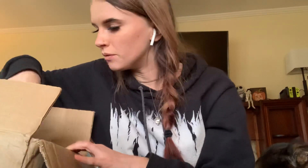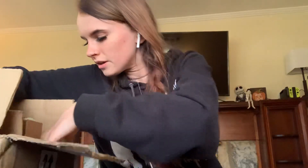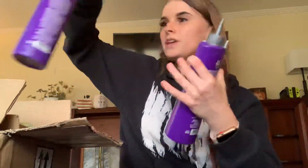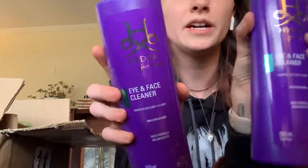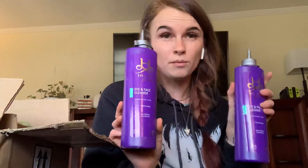I think that may have been what was leaking. Let's pull this out next. I actually got two of the eye and face cleaner because I have a client, Sirius Black the Frenchie. He really wanted some to clean his wrinkles in between grooming, so I got her one as well.